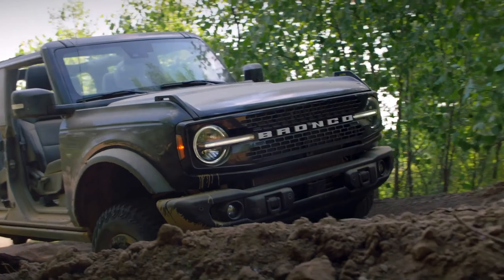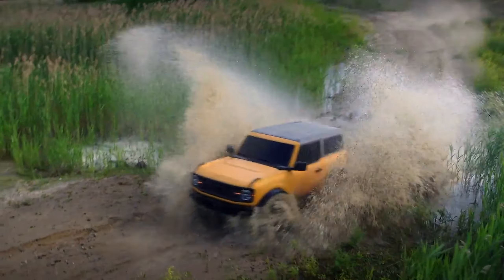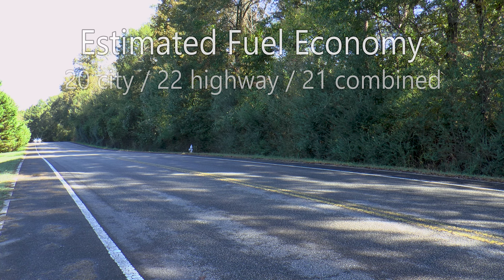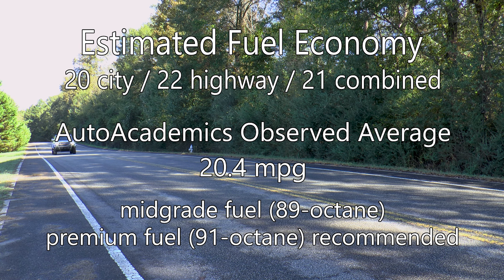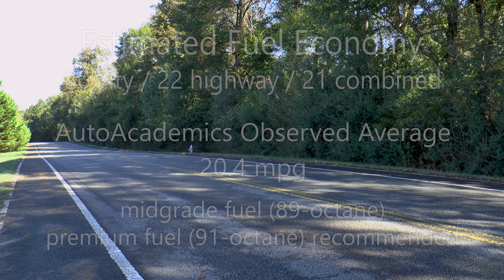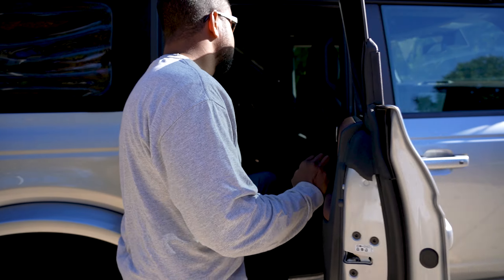I'm Chris from Auto Academics, and today we're going to take a look at the all-new 2021 Ford Bronco Outer Banks 4x4. I always get a little skeptical when a nameplate is revived after many years — it doesn't always work out as hoped. But I'll tell you right now, this Bronco is legit.